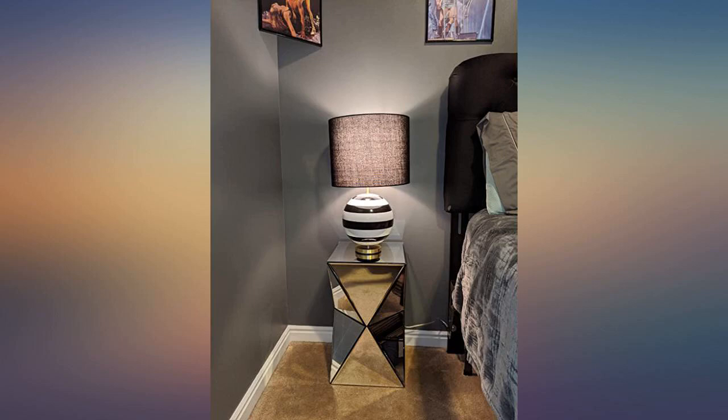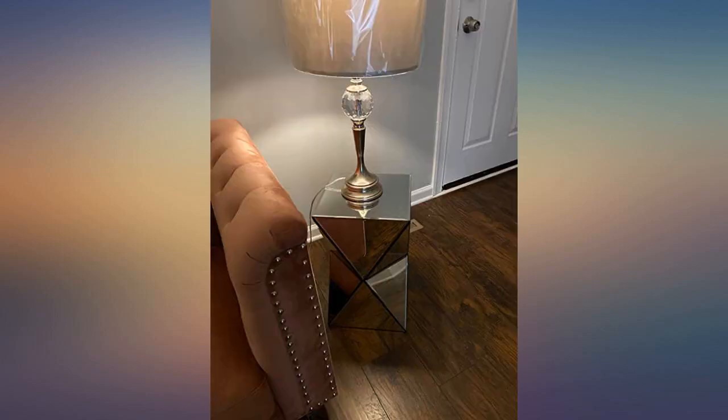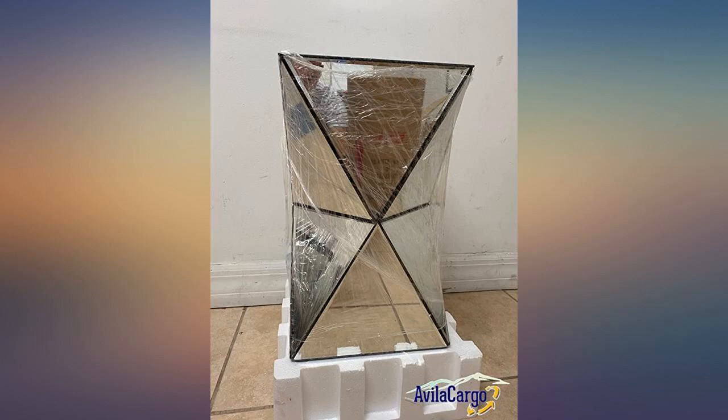I was completely satisfied and the price is right. Came well packaged and what can I say — pure elegance. I love it. This stand is contemporary and classy. I wanted a side table that made a statement and this was exactly what I was looking for.